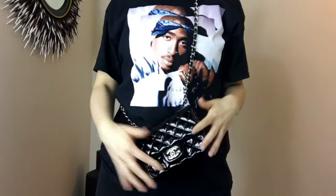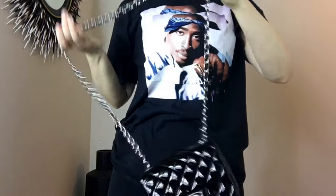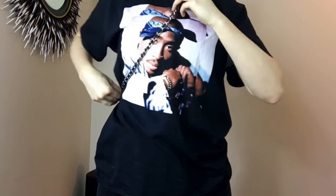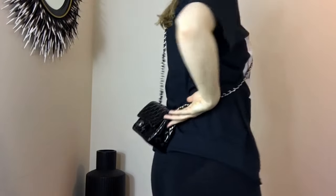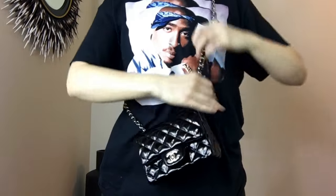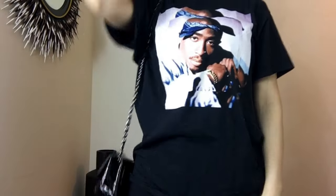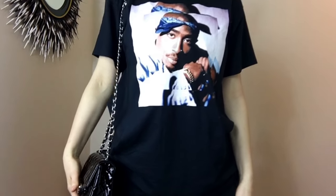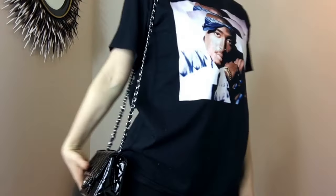I'll show you different ways to wear it. You can obviously wear it crossbody, and sometimes I'll even spin it all the way to the back like that. So you can wear it in the back or the front. Or just to the side — if you're dressed a little more dressy, that would look good.